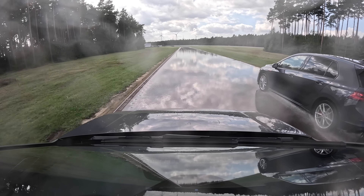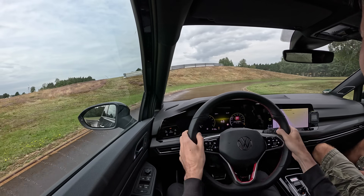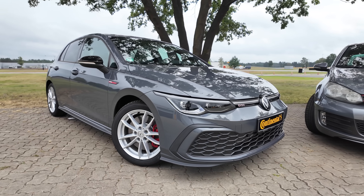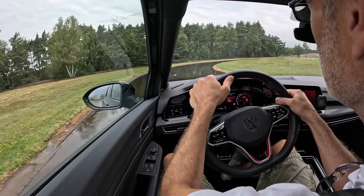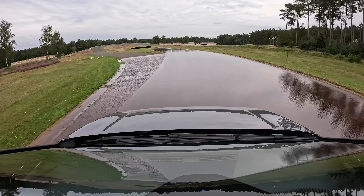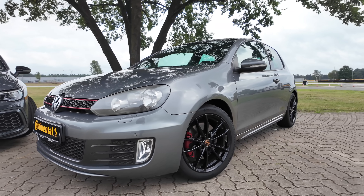Let's start with wet handling, as wet grip is something that modern tires have dramatically improved. The course is a tight, twisty 1.8-kilometer track with a continuous consistent level of water flowing on top of it. First out is the 8th gen GTI on the old tires. One of Continental's highly experienced test drivers is doing the A/B comparison — he has countless laps on this course and could probably drive it blindfolded. In the Mark 8 GTI on Extreme Contact DWs, he managed an 83.6-second time.